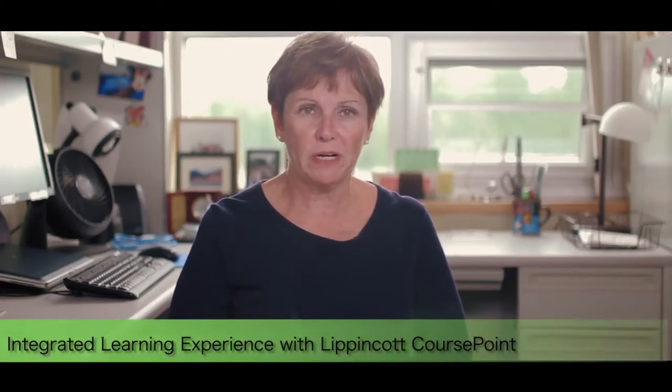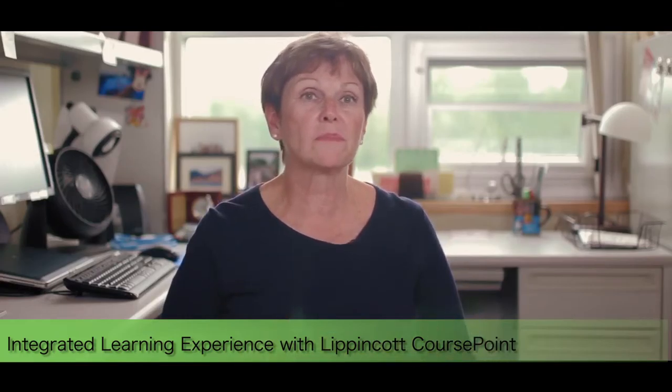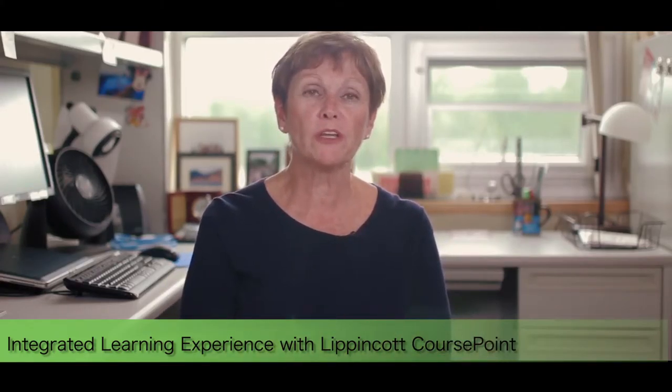CoursePoint has given us an opportunity where everything is integrated. The textbook matches the adaptive testing — it flows. So if a student is working on their PrepU and not quite sure which direction they're going, they can go to their textbook electronically, find the relevant section, read it, access an image bank, or watch one of the videos.